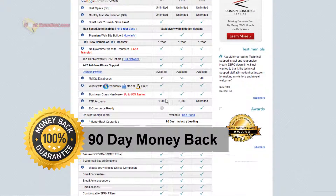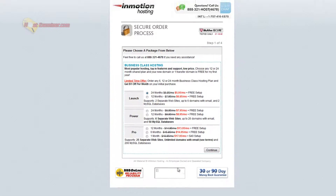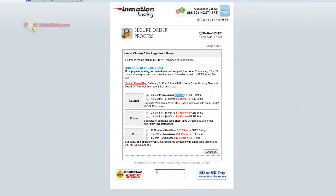So here's all their features. Let's go ahead and click order now. Here are the plans you can pick from. Obviously, the longer the term length, the cheaper it is — so 24 months in advance is only $5.95, whereas one year in advance is $6.95. I'm going to do launch, 24 months, and click continue.